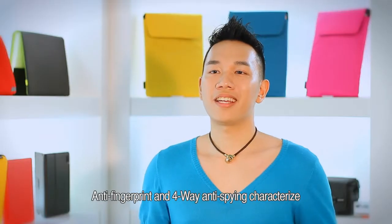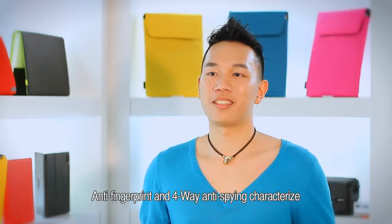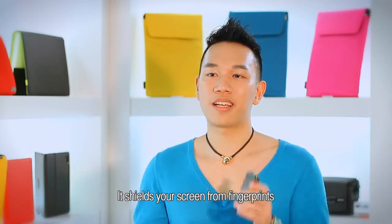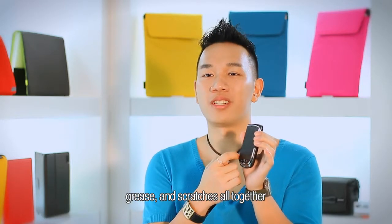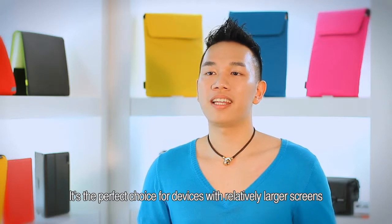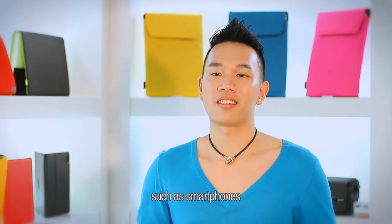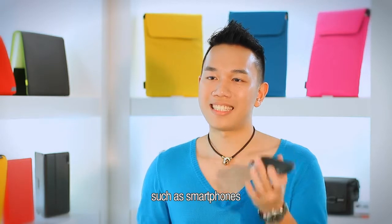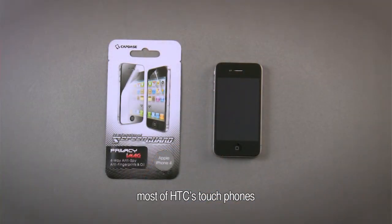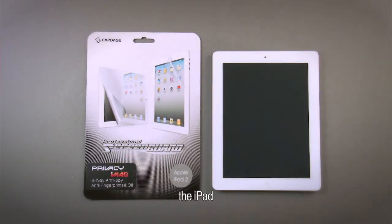Anti-fingerprint and 4-way anti-spying characterise the Privacy Image 4-Way. It shields your screen from fingerprints, grease, and scratches all together. It's the perfect choice for devices with relatively larger screens such as smartphones and tablets, like the iPhone, most of HTC's touch phones, the iPad, the Galaxy Note Book, and the Motorola Zoom.